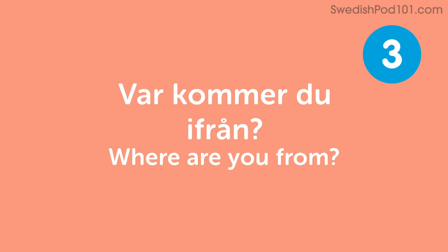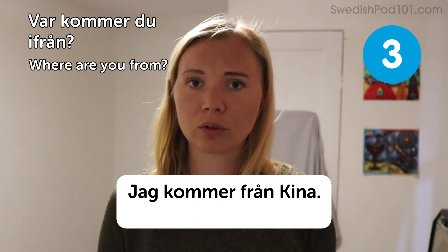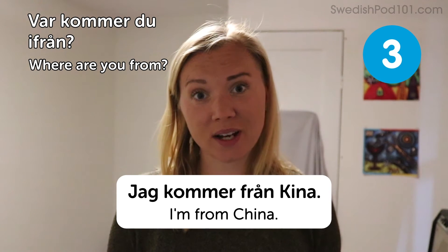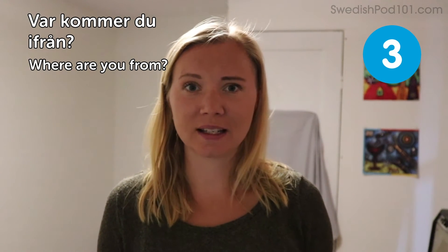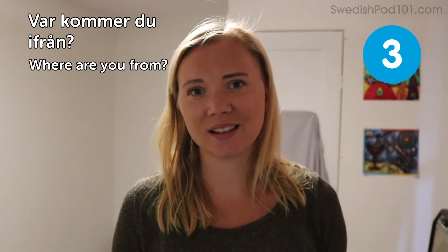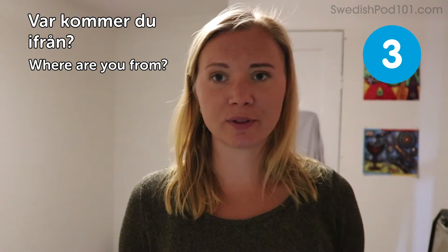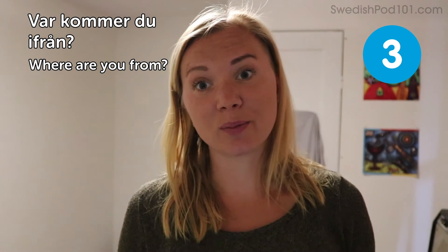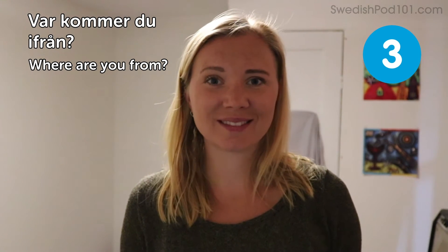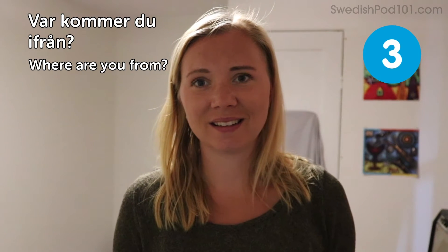Where are you from? In Swedish: Var kommer du ifrån? In my case I would of course use Sweden, but for you it may be another country. If you travel, you meet a lot of people from different places, and knowing how to ask where they're from is a great conversation starter. You can then ask more questions about where they're from.